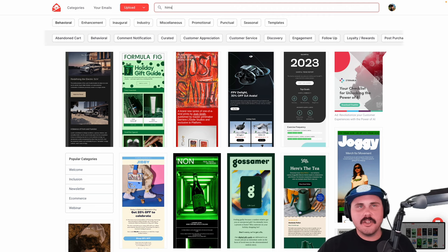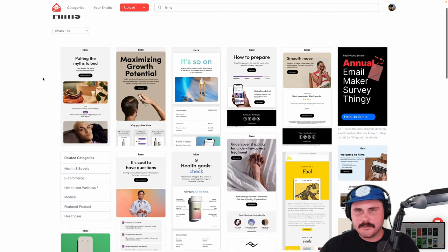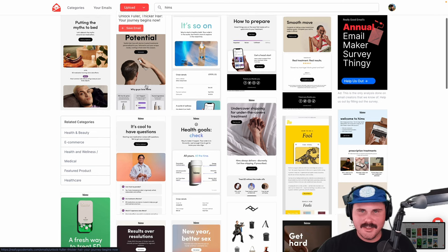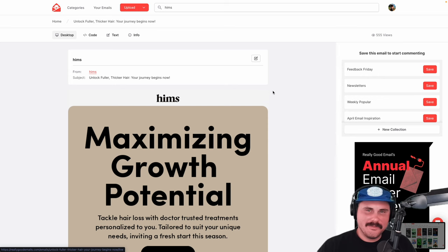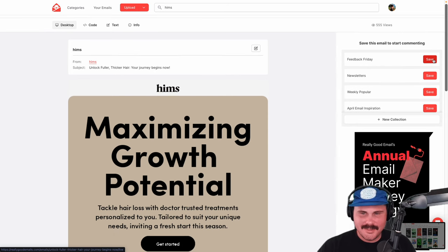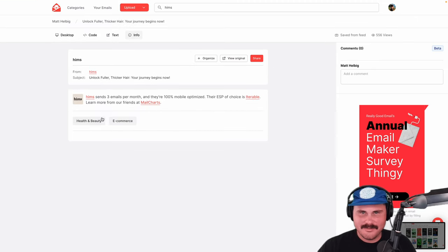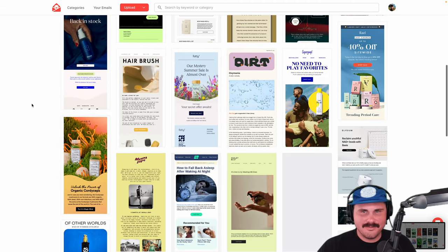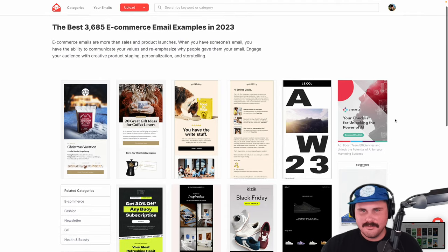Do you use Really Good Emails for other inspiration? Oh yeah — I have a calendar reminder every Monday to go on Really Good Emails and look for inspiration. We have a Slack channel called something like 'email inspo,' and I'll share one email from Really Good Emails each week in that channel so people can feel inspired and know what's going on in the email world.